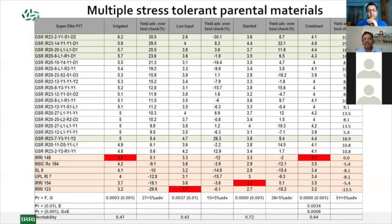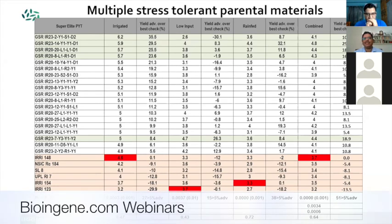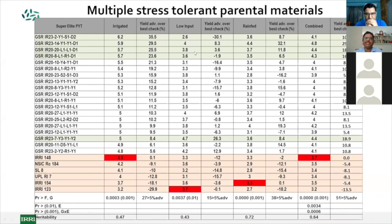Looking at how these materials perform under normal conditions, low input conditions, and rain-fed conditions, and the relative advantage across different conditions, we see that many traits show more than 10% up to 30% advantage. These are compared with checks below, including on hybrid SL8.